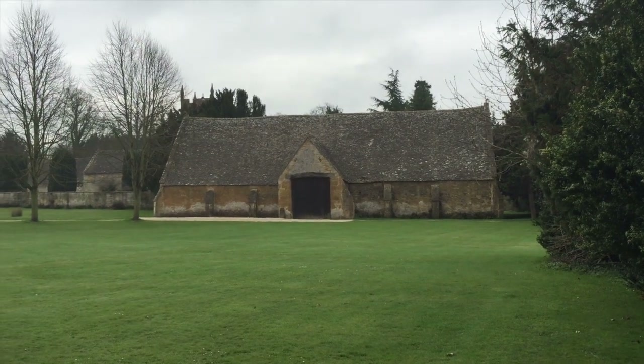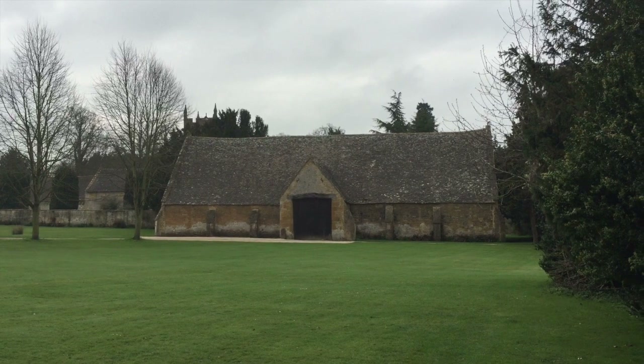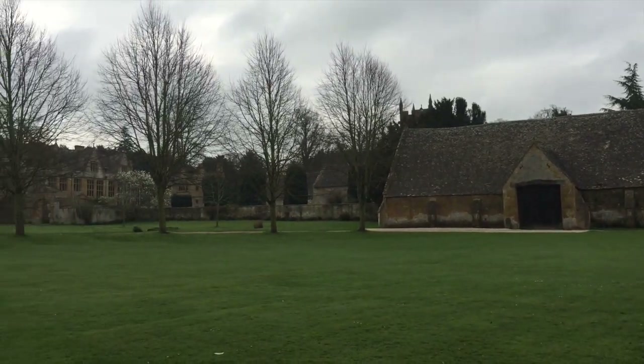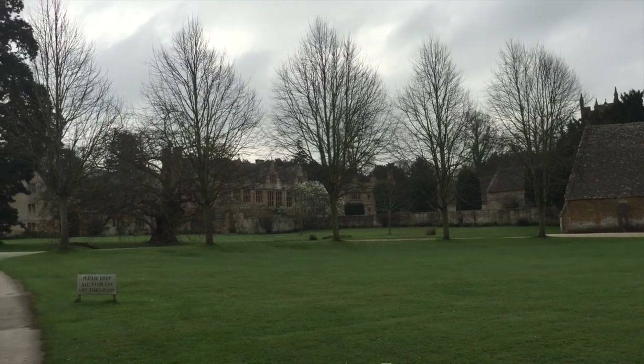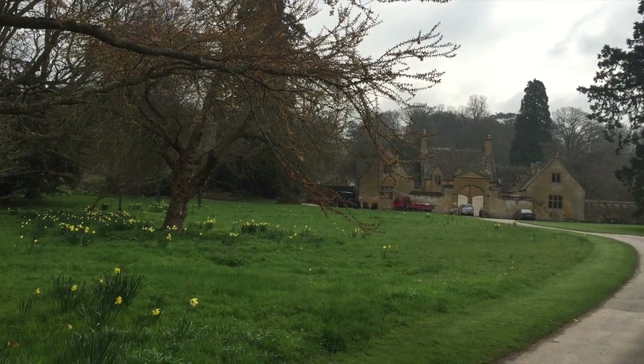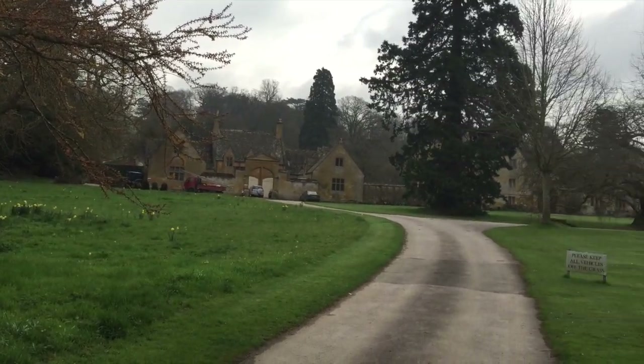Hi, this is John Tang. Happy Easter, 2015. We're in England, in the city of Chattinam, and this is an old English manor that's been in the same aristocratic family for the last 300 to 400 years. And this is called Cotswold Stone, this beautiful honey-colored limestone.